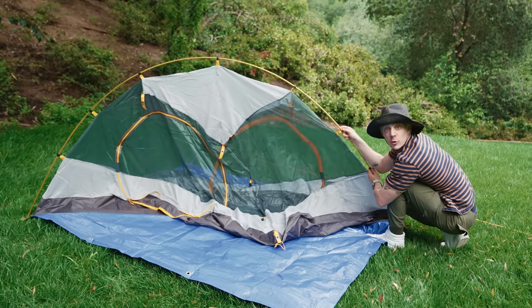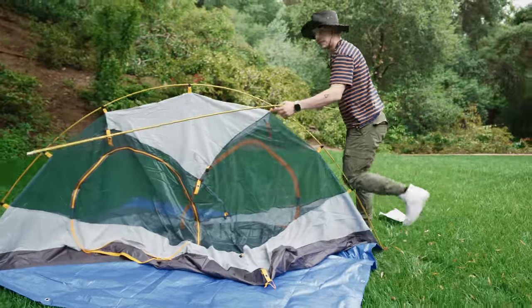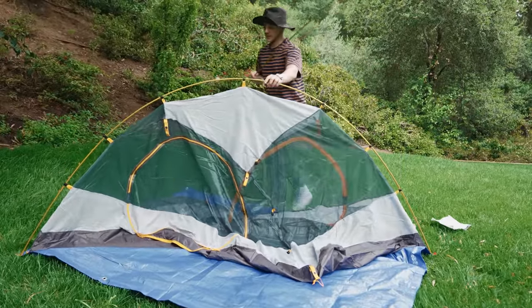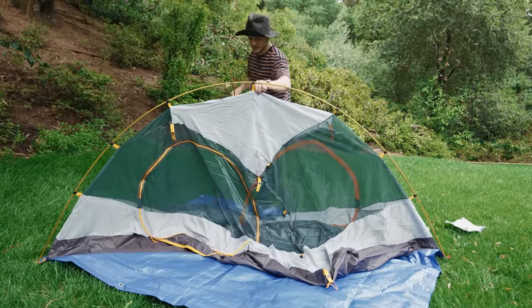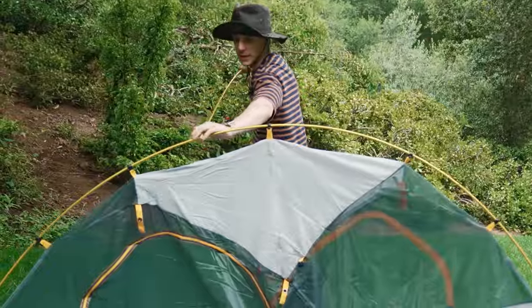We've got the first stick ready — look, it's forming into the shape of a tent. Jocelyn, you've never seen someone camp like this before. You've never seen expertise quite like this, right? Yeah, that's what I thought.